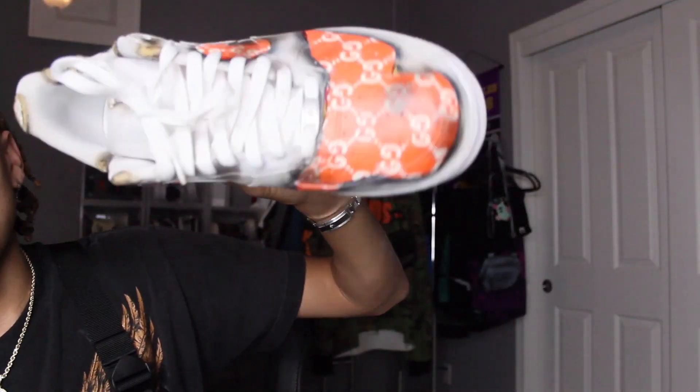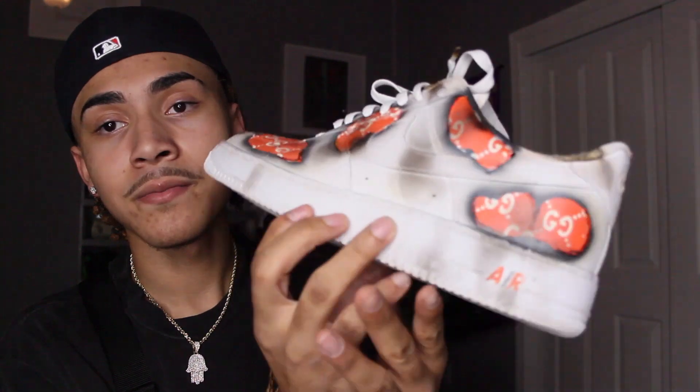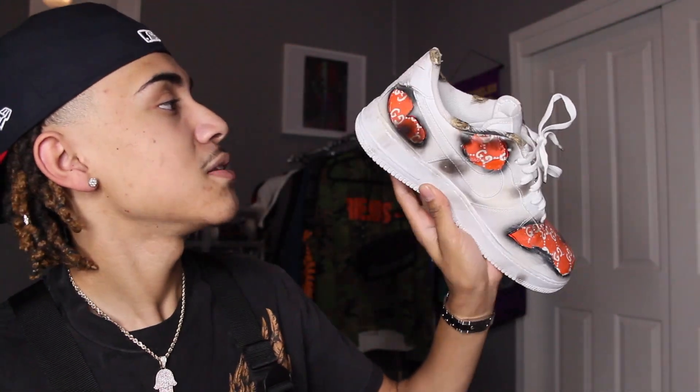The next shoe I actually have are some customs — the only pair of custom shoes I own. My friend Alex did these — Hollywood Kicks. He did a Gucci print for me and they're pretty lit. I don't wear them too often because it's a big pop of color, but I wanted to try something different and they came out pretty clean. Go check out his page at Hollywood Kicks 2 — he does customs for Lil Bean, Zay Bang, and a bunch of famous people.